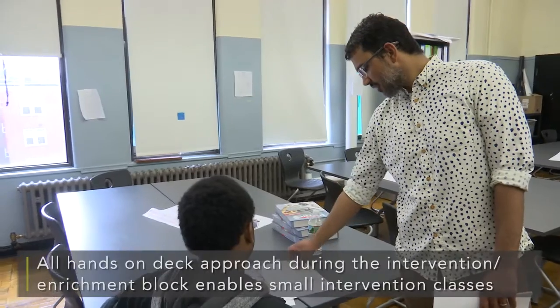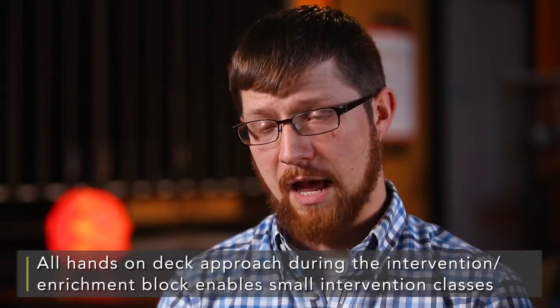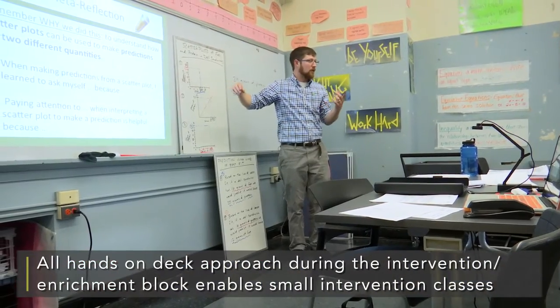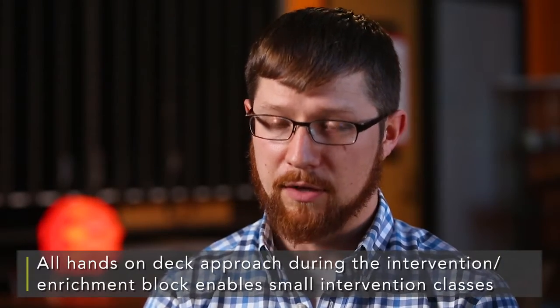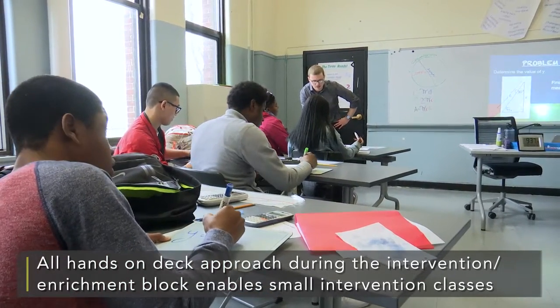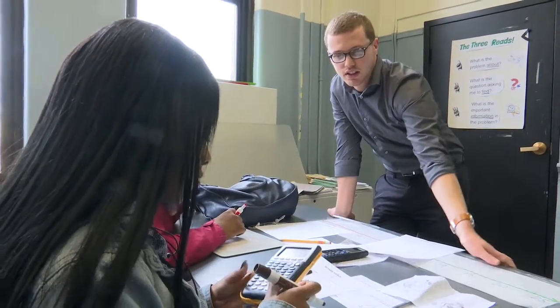We have reallocated our teachers so that this intervention model can work. By adjusting our teaching staff to give extra support in the ninth and tenth grade, it's giving us the classrooms, the time, and the space to move our students forward. All the teachers across the school teach during that intervention enrichment period, with class sizes of about 12 to 15 students and an additional adult in the room.